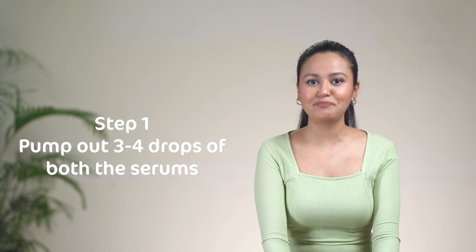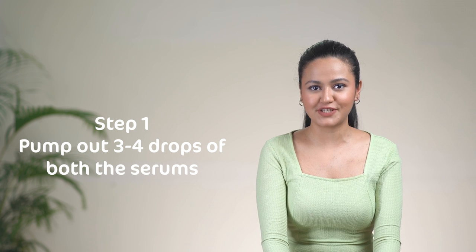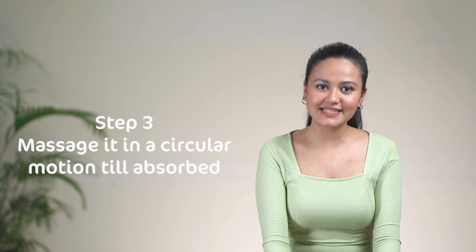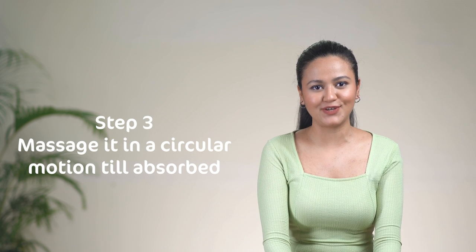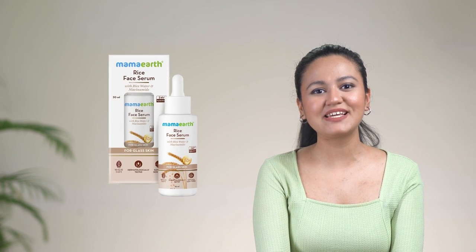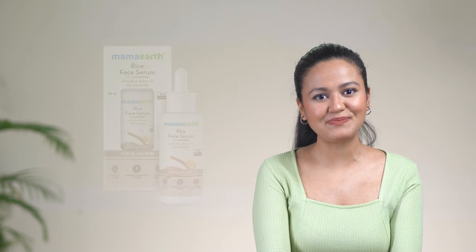To use both the serums, pump out 3-4 drops of each serum individually, apply it on your face, and massage in circular motion till the serum gets completely absorbed in your skin. Wasn't it an easy solution to get glass skin-like perfection and the quintessential winter skin radiance while sitting at home? Just by using Mama Earth Rice Face Serum and Mama Earth Rose Hip Face Serum.